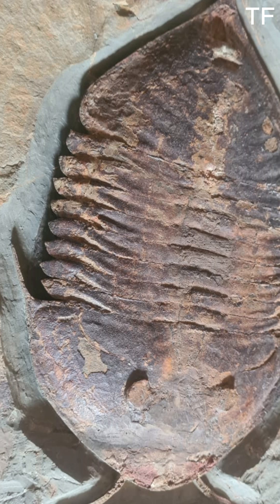Now take a closer look at the details. The exoskeleton is beautifully preserved, showing every segment, spine, and even the compound eyes. These eyes are one of the earliest examples of complex vision in the animal kingdom. Imagine this creature navigating the murky depths, using its eyes to spot prey or avoid danger. It's a masterpiece of evolution, frozen in time.